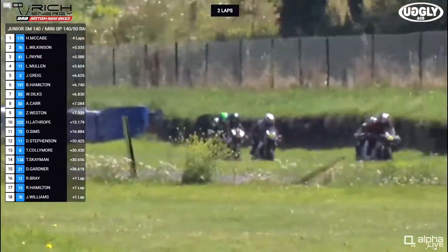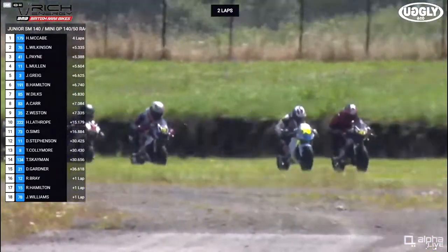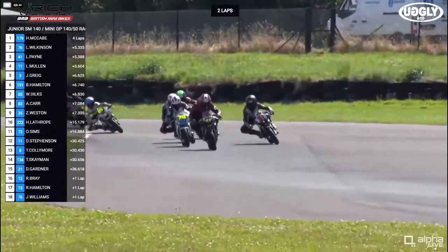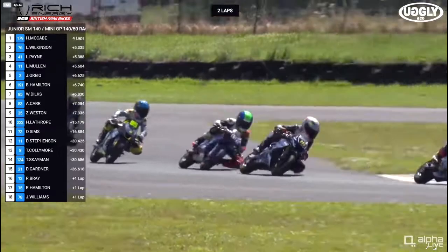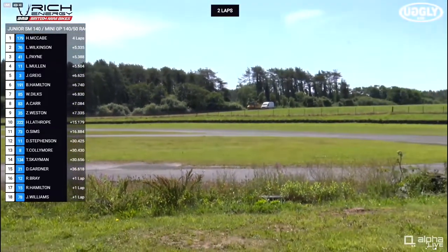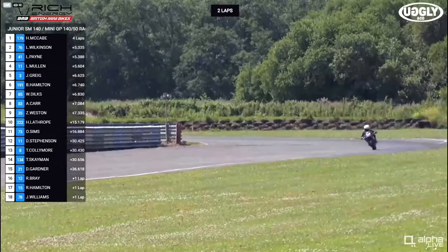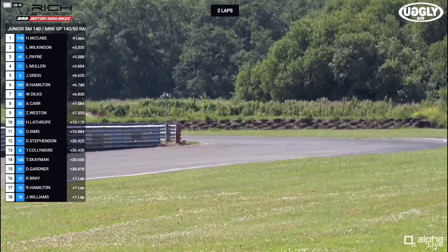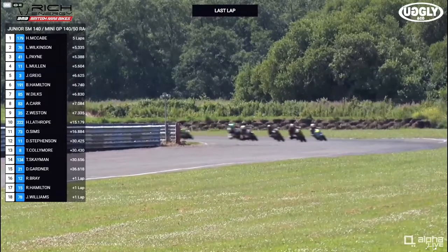Talking to McCabe yesterday at the press conference, he said this track wasn't really his favourite — not that keen — but certainly not showing it on the track as he clears away and lets everyone else do battle behind him. There goes McCabe the race leader, clear at the front, down towards the line to take the last lap board. One lap to go!